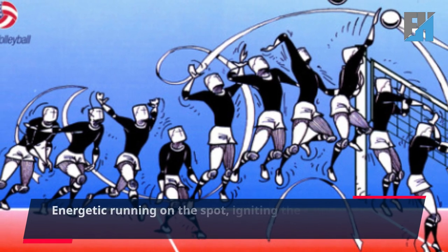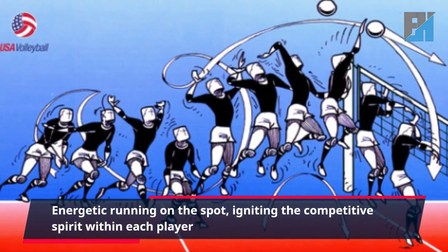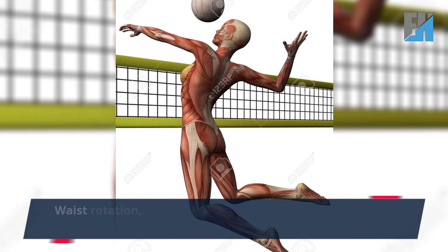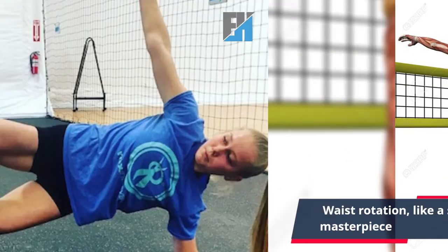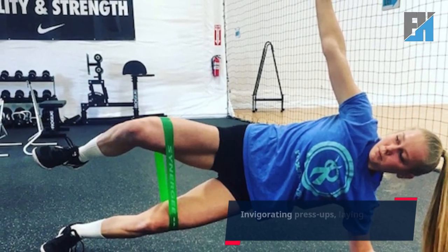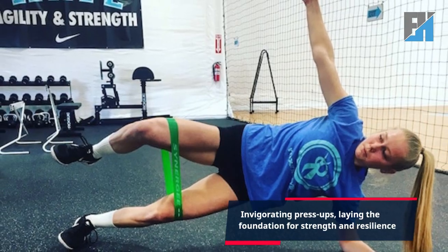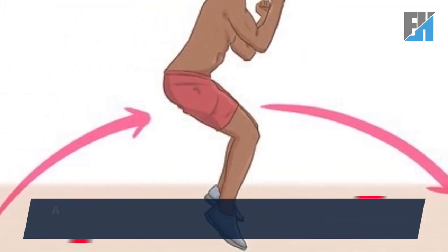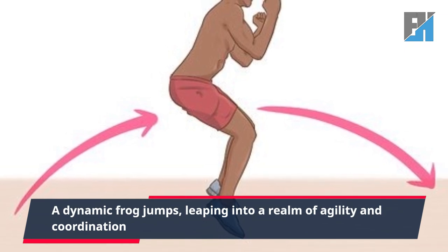5. Energetic running on the spot, igniting the competitive spirit within each player. 6. Waist rotation, like a symphony conductor preparing for a masterpiece. 7. Invigorating press-ups, laying the foundation for strength and resilience. 8. A dynamic frog jumps, leaping into a realm of agility and coordination.